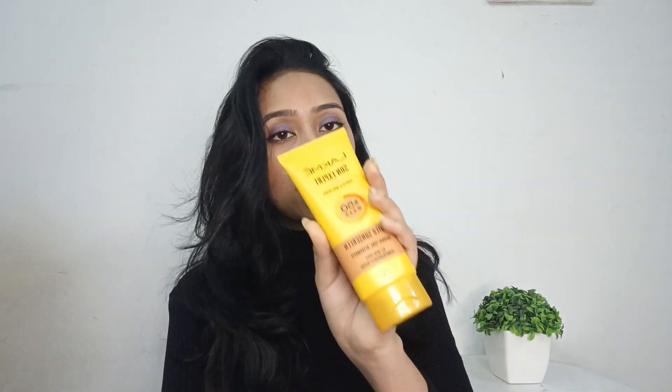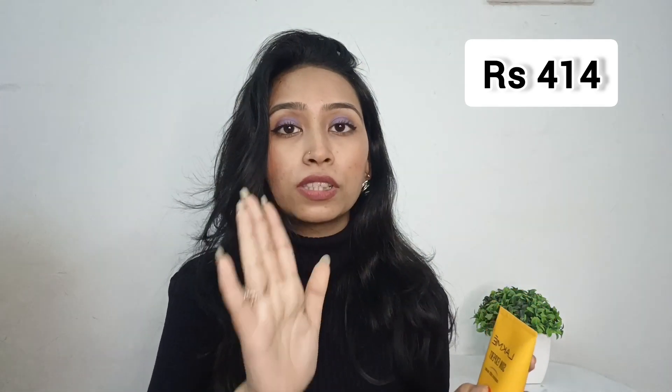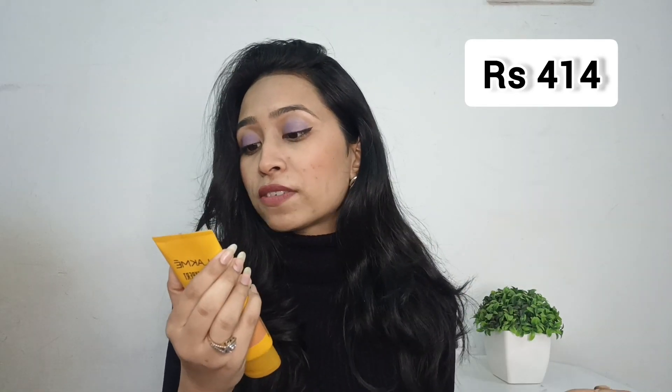The first product is the Lakme Sun Expert Tinted Sunscreen. Sunscreen is very necessary for our skin — please do use it! This was running out so I picked it up again. The actual price I paid is 575 rupees and it's a 75ml product. It has SPF 50 and PA++.